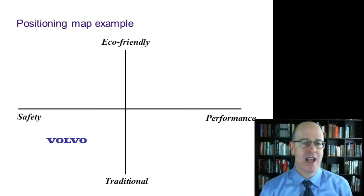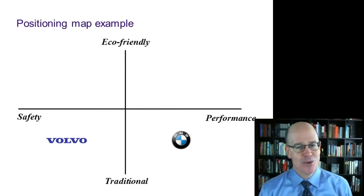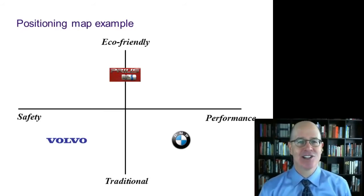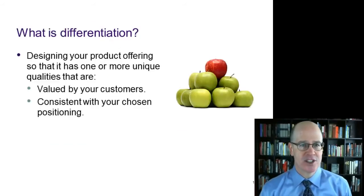In the lower left we have Volvo, and in the lower right, BMW. But where should Prius go? I struggled a bit with this. I ended up putting it in the middle of the horizontal axis and then, of course, toward the eco-friendly label. A positioning map is a very useful tool for positioning discussions.